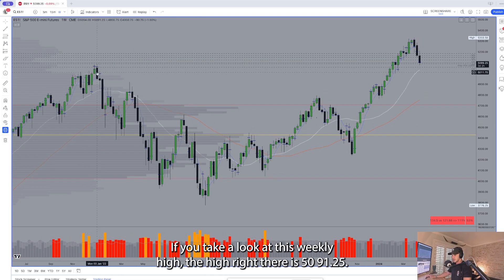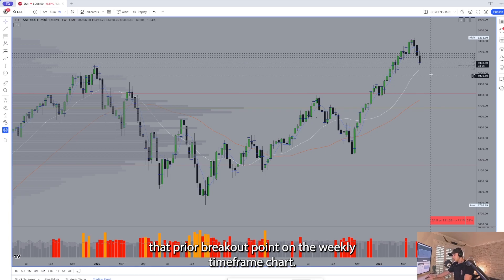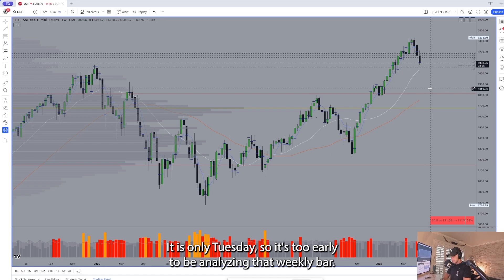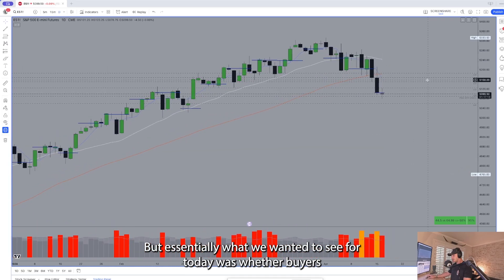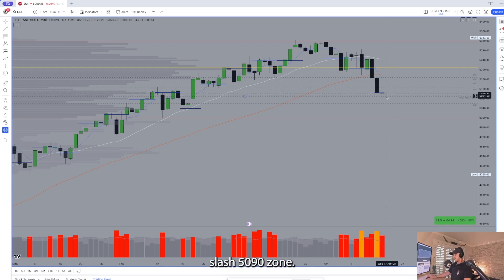Here's your weekly chart. The high right there is 5091 and a quarter. We had a breakout back in early February, and price is currently retesting that prior breakout point on the weekly time frame chart. Currently three consecutive weeks lower — it is only Tuesday, so it's too early to analyze that weekly bar. But essentially what we wanted to see for today was whether buyers were going to step in and at least attempt to defend this 5100/5090 zone.